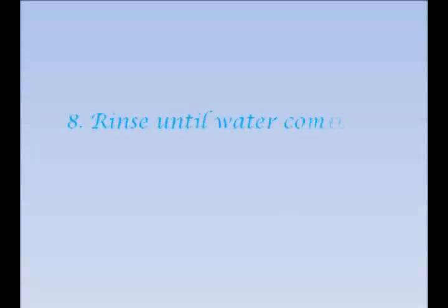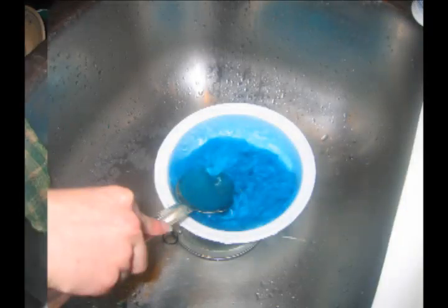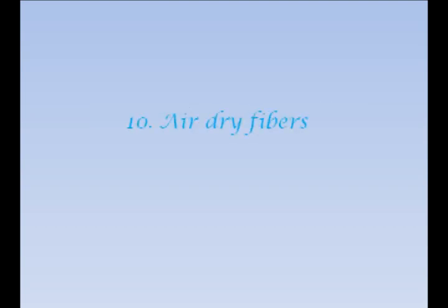Rinse until water comes out clear. Repeat with each fiber. Air dry fibers. Examine by darkness.